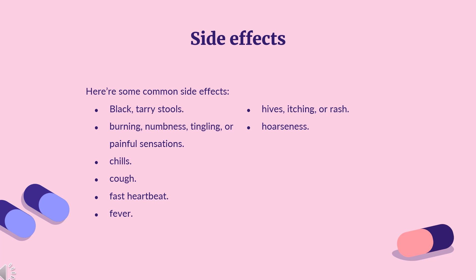Common side effects of Pertuzumab, with greater than or equal to 10% incidence, include black, tarry stools; burning, numbness, tingling, or painful sensations; chills; cough; fast heartbeat; fever; hives; itching or rash; and hoarseness.